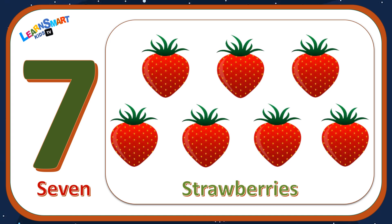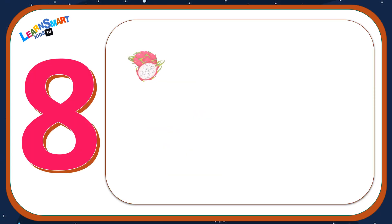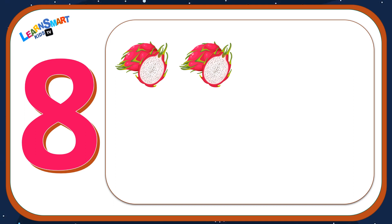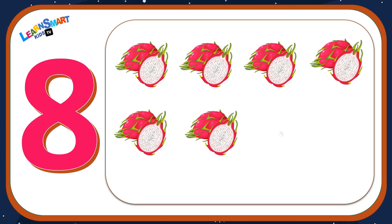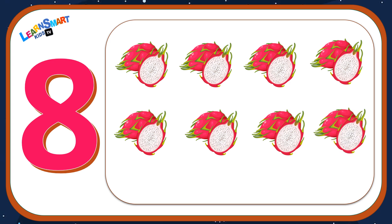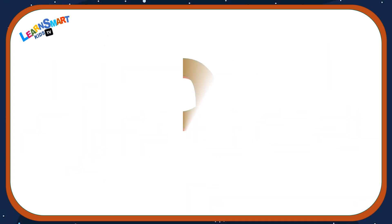Number eight: one, two, three, four, five, six, seven, eight — eight dragon fruits.